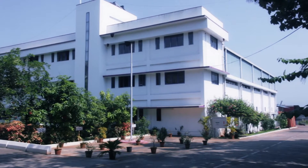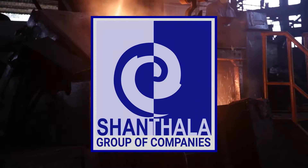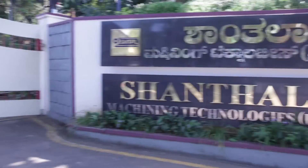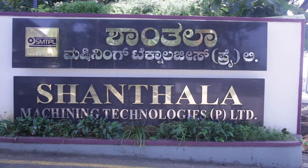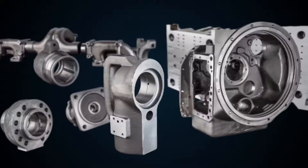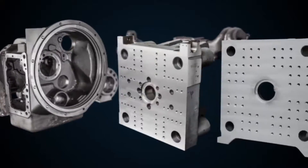Shantala Machining Technologies is proud to be a part of the Shantala Group of Companies, an association of top manufacturers from the casting industry. As a group company, SMTPL gets unshakable and prompt support from other group companies, so that each customer experiences the sheer delight of dealing with SMTPL. At Shantala Machining Technologies, we manufacture parts for railways, gearbox parts, mold plates, bearing caps, and exhaust manifolds.